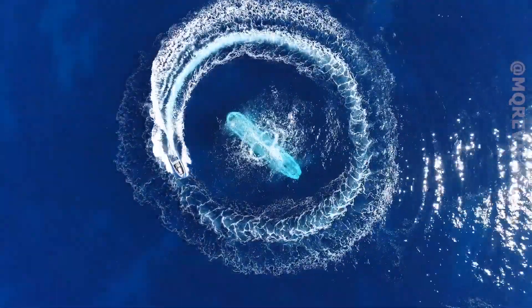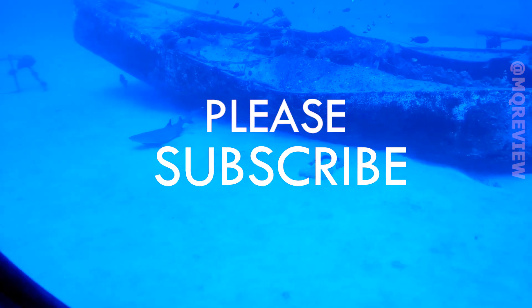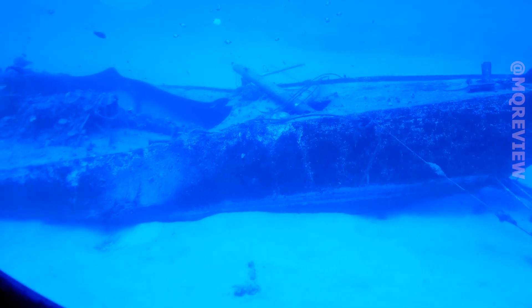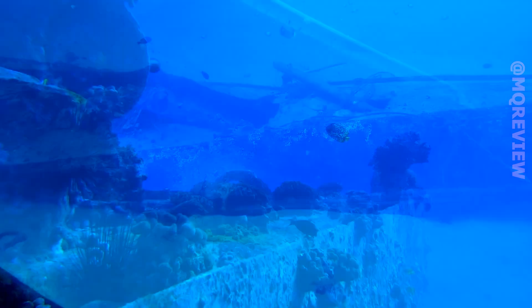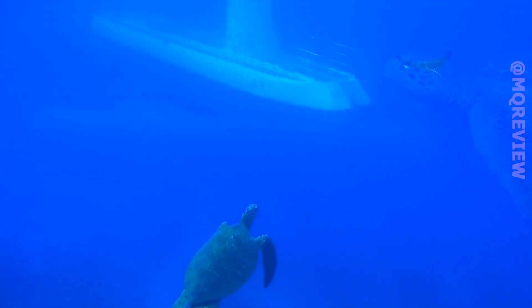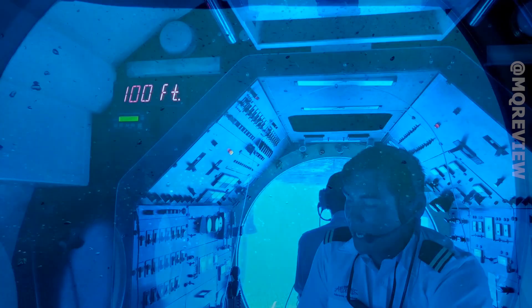The following dive is made possible by the Canadian company Atlantis Submarines. The capacity is incredible — one of the models, the Atlantis V, can accommodate 48 passengers and measures almost 65 feet in length. The Atlantis 7 dives to 150 feet and cruises at about 3 miles per hour.